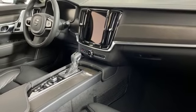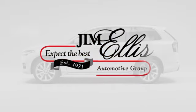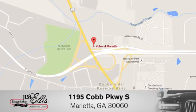See it for yourself when you take it for a test drive. At family owned Volvo of Marietta, things are different. We're conveniently located near Dobbins Air Force Base on Cobb Parkway.